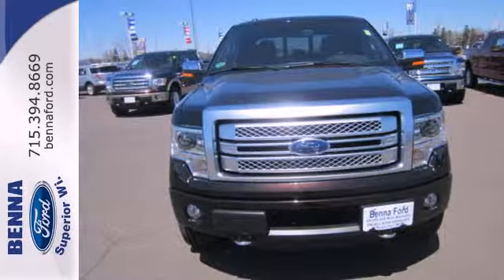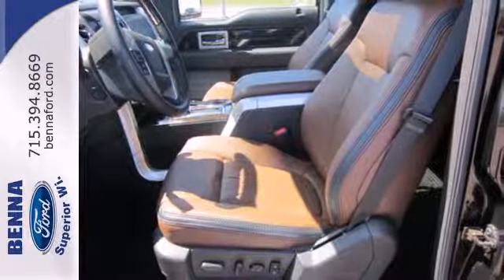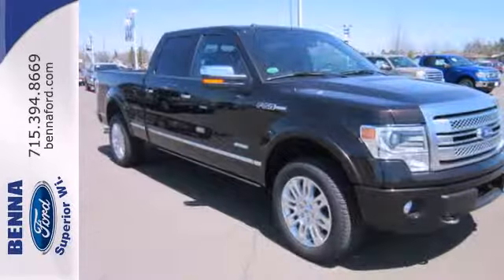It has a fully boxed frame that is the foundation of all its great capability, and it is engineered to withstand more punishment than you could ever dish out. Trail King, Rock Climber, Workhorse.